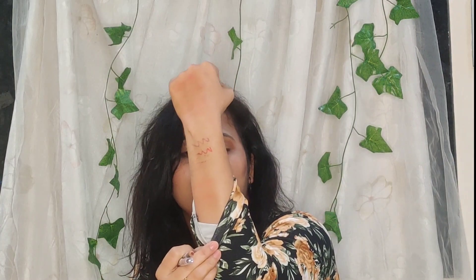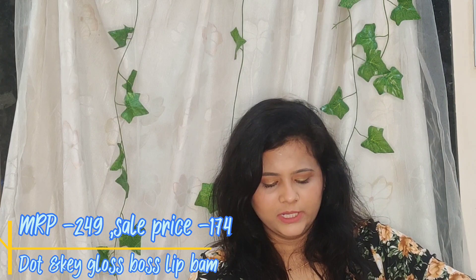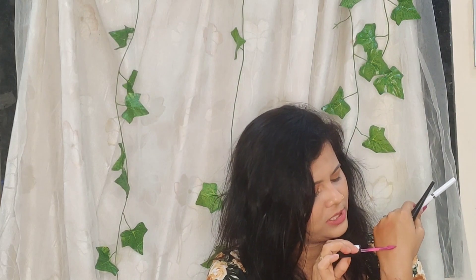I also got this lip balm from Dot & Key Skincare — their Gloss Burst in the shade Cherry Pop. It's a light tinted, super hydrating lip balm. With a buy-one-get-one offer, I also got a free ELF Liquid Matte Lipstick — the shade looks so good! I'm always happy about free products.